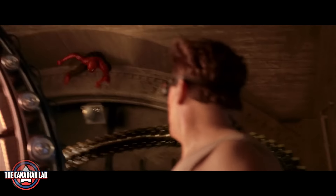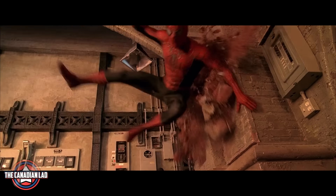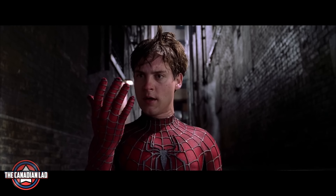Hey everyone, I'm the Canadian Lad and this time I have watched Sam Raimi's Spider-Man 2 at 0.25x speed and found 16 new details that you might have missed in regular speed. So without wasting your time, let's jump straight to the point.